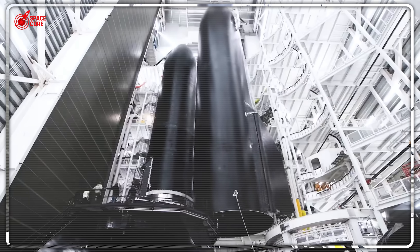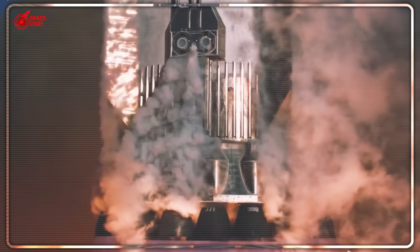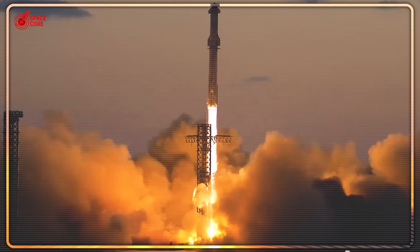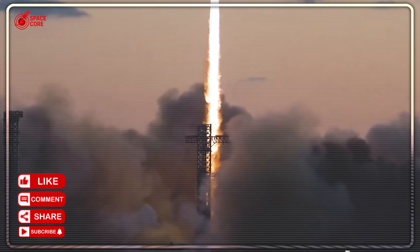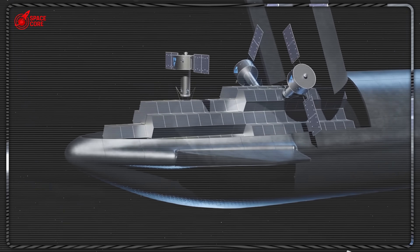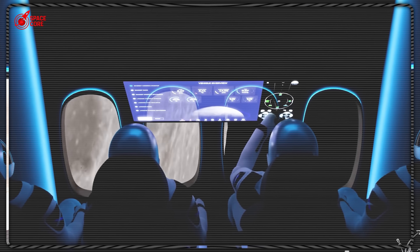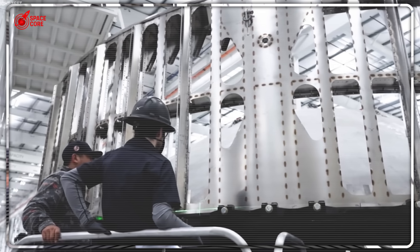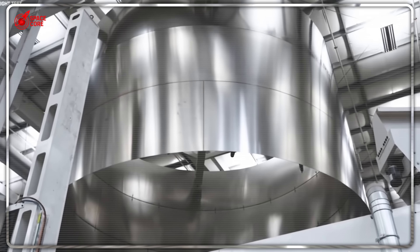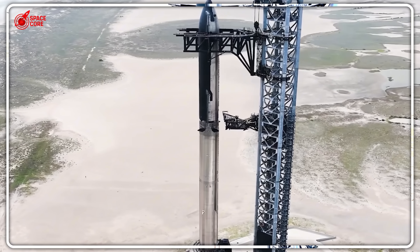The PEZ dispenser that shocked NASA wasn't just a clever nickname — it was the breakthrough that changed everything. Elon Musk sat across from Tim Dodd, the Everyday Astronaut, when he first revealed this system. His eyes lit up as he described it. 'We call it the PEZ dispenser,' he said with that characteristic grin. 'The satellites are stacked inside this rack. They're like rectangular candies, just like PEZ.' But this wasn't child's play — it was revolution disguised as simplicity. While Falcon 9 struggles to carry 23 satellites maximum,